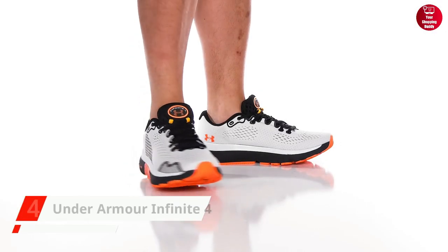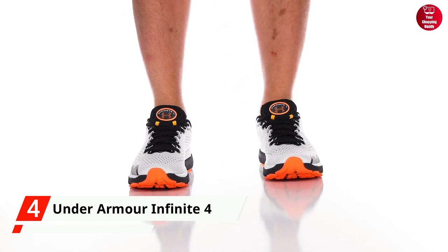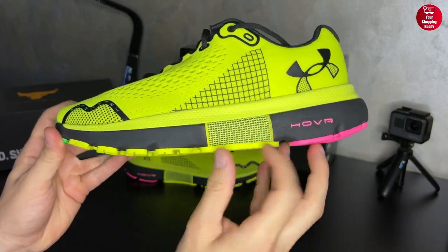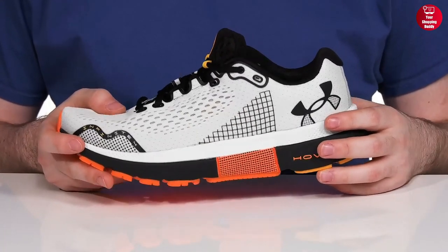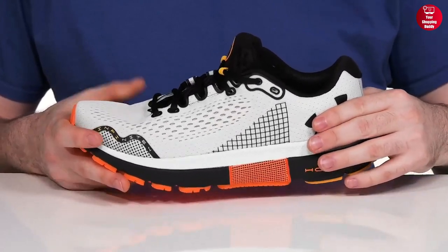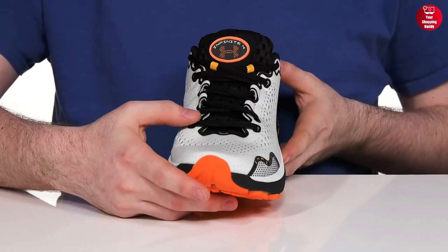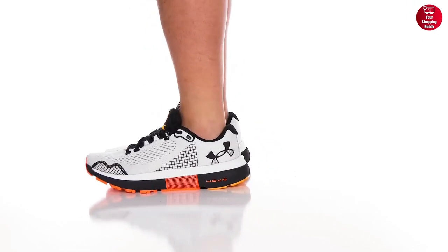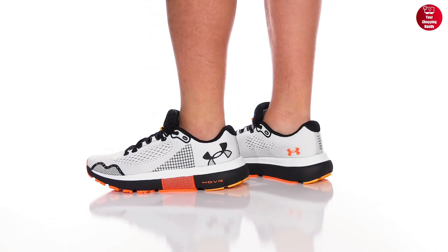Up next is the Under Armour Men's Infinite 4 Running Shoe. This shoe's engineered mesh upper is extremely light and breathable. The 3D-molded sockliner not only adds comfort and step-in support, but also reduces impact and creates a zero-gravity feel for energy return. Its Energy Web Compression Mesh molds and secures the UA Hover Foam while recovering the energy you expended.